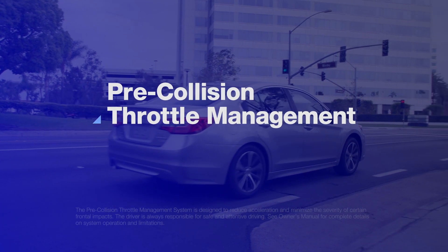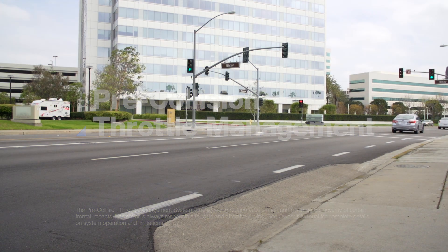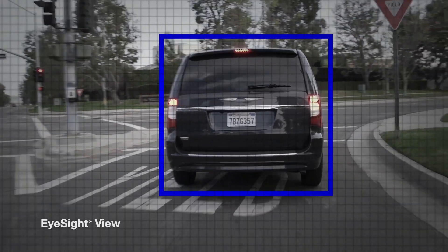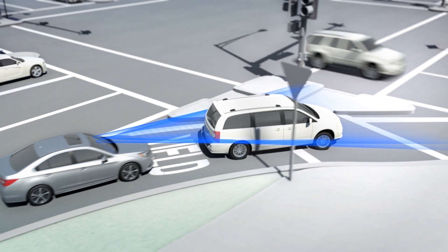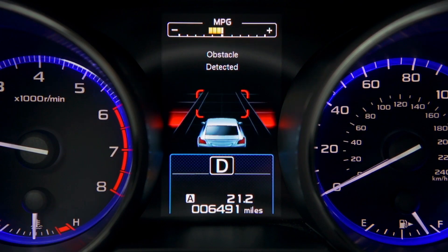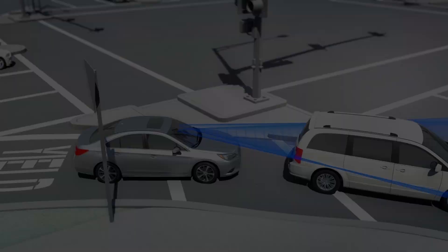Pre-collision throttle management can help avoid accidentally accelerating into something ahead. Suppose the Subaru is stopped behind another car, waiting to merge onto a busy highway and looking for a space in traffic. With EyeSight, if the Subaru driver starts to accelerate, thinking the car ahead is already gone, the system can spot the danger and dramatically reduce the throttle to limit the car's acceleration.